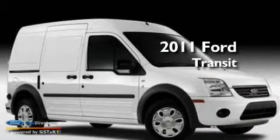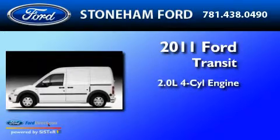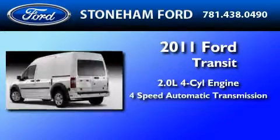This is a brand new 2011 Ford Transit Connect. It features a 2.0 liter four-cylinder engine and a four-speed automatic transmission.